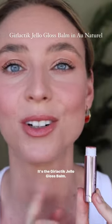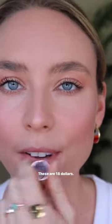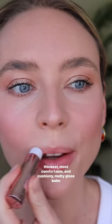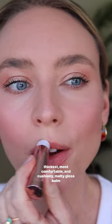Thank you to the follower who told me to try this. It's the Girlactic Jello Gloss Balm. These are $18, they come in eight beautiful shades, and they have one of the thickest, most comfortable, and cushiony, melty gloss balm formula I've ever tried.